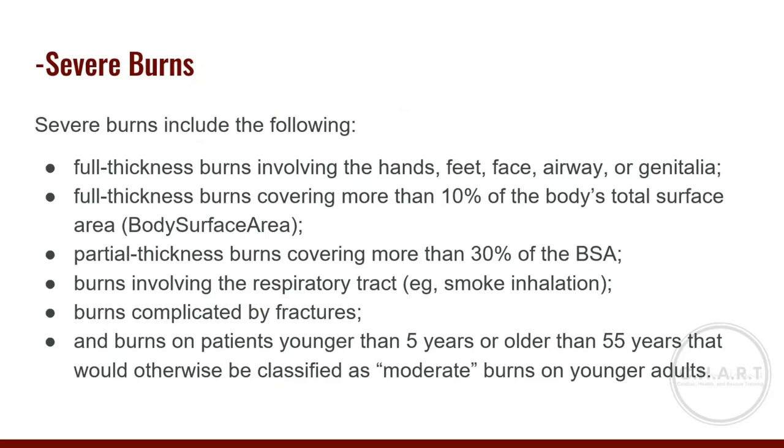Full-thickness burns involving hands, feet, face, airway, or genitals are prone to greater infection — our hands touch everything, our feet walk on everything, and the genital area is exposed to fecal matter and urine. Full-thickness burns covering more than 10% of total body surface area constitute a severe burn. Partial-thickness burns covering more than 30% of body surface area are also severe, as are any burns involving the respiratory tract, burns complicated by broken bones, and burns to patients younger than five or older than 55.